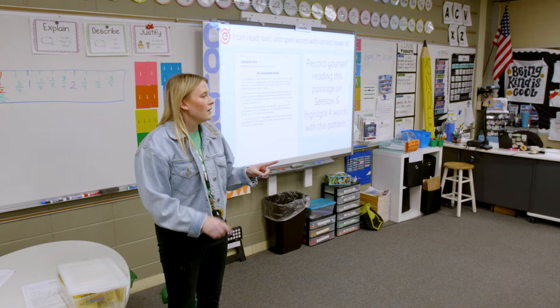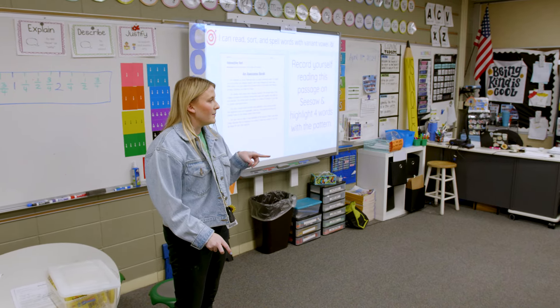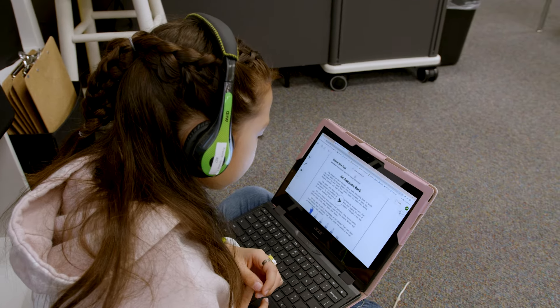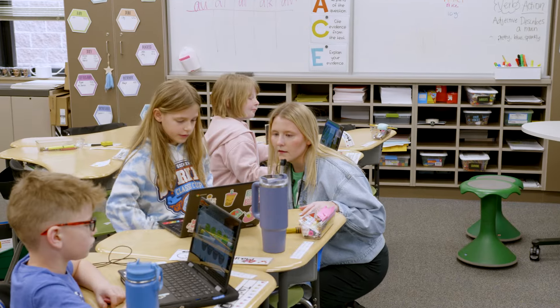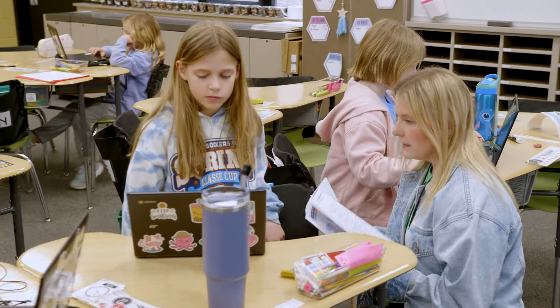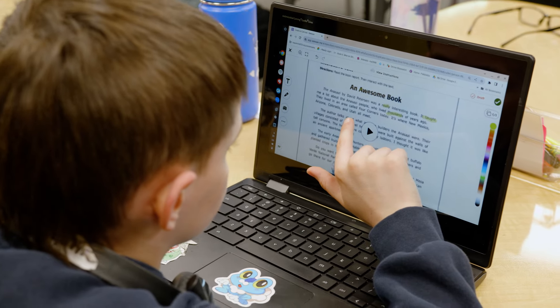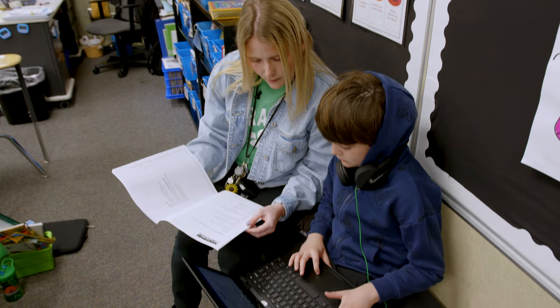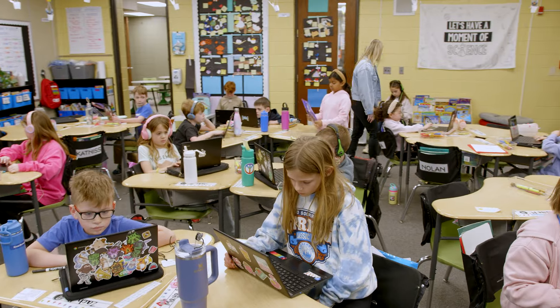I use Seesaw for reading fluency and connecting word study instruction into reading. When students record themselves reading on Seesaw, they're not only interacting with the text but also sharing what they're working on with their families. Parents are able to see opportunities for leadership, collaboration, and celebration, and share that with their child. I think it only builds their confidence because it's not only coming from me — I'm not the only one celebrating all the good things they're doing in the classroom.